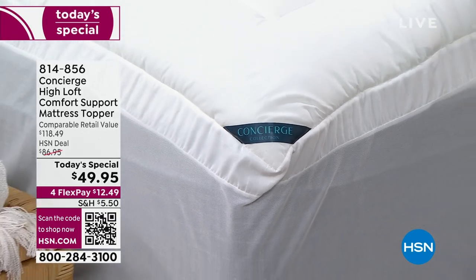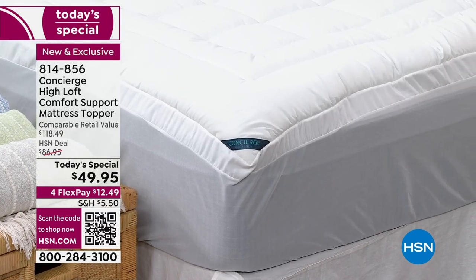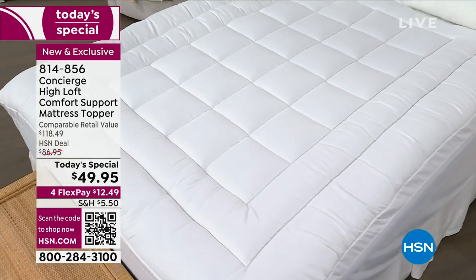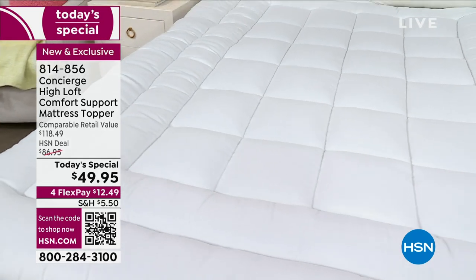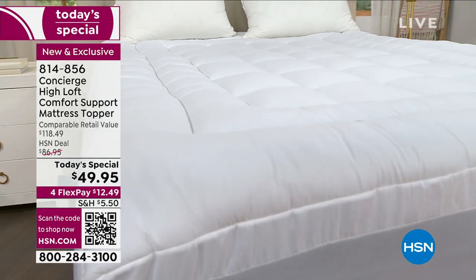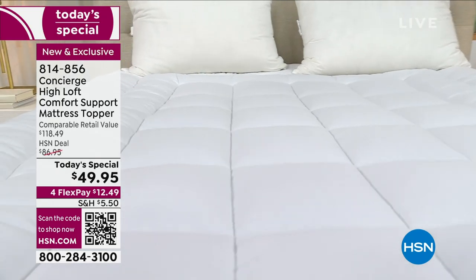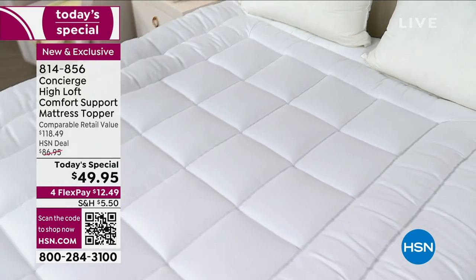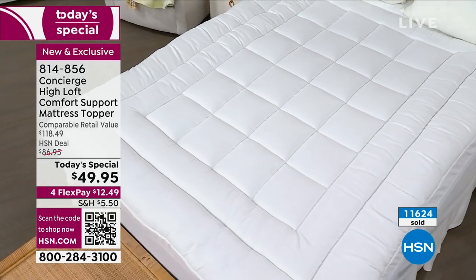Beyond exciting — this is what I have on every single one of my beds. They really pulled out all the stops for this best value of the day. You're looking at a retail value of $118. Doesn't matter what size — twin, twin XL, full, queen, king, or California King. While we still have quantity — it's only one o'clock on the East Coast, and well over half the quantity has already been selected. $49.95, and we have four monthly flex payments at less than $13 to get this home.